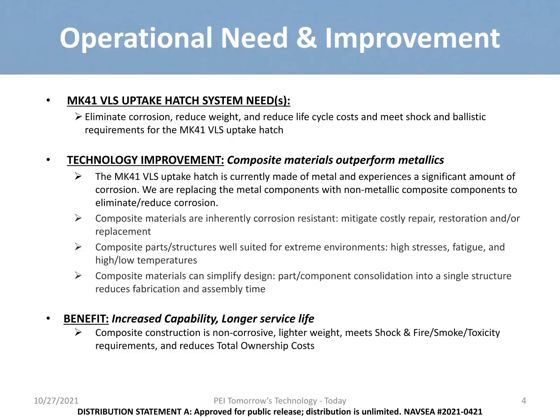So how can we meet the operational need and improve the situation? The materials we use are inherently corrosion resistant, mitigating cost of repair, restoration, and replacement. They are well-suited for extreme environments and components exposed to high stress and fatigue. Harsh operating environments require materials that can withstand the elements while still preventing corrosion and meeting all necessary requirements. There is an improvement in materials while still being cost-effective. The benefits include increased capability, longer service life, and the reduction in total ownership cost.